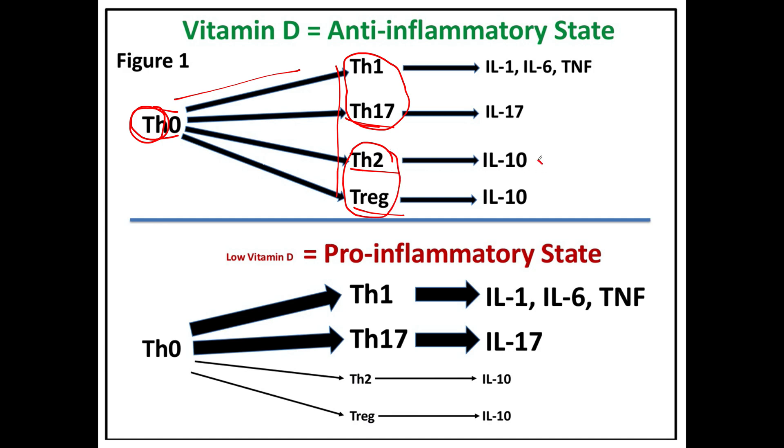What's the outcome? Tregs and T helper 2s produce anti-inflammatory IL-10 in adequate amounts, which keeps the pro-inflammatory IL-1, IL-6, TNF, and IL-17 balanced. Adequate IL-10 does not let these pro-inflammatory cytokines run wild to create chronic pain, depression, and disease.